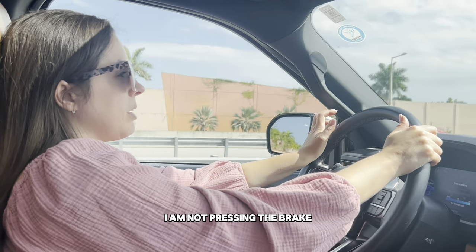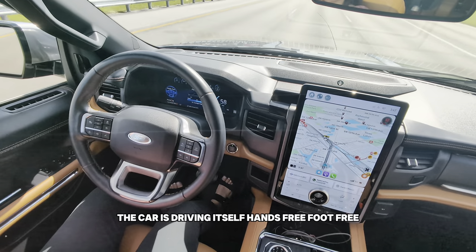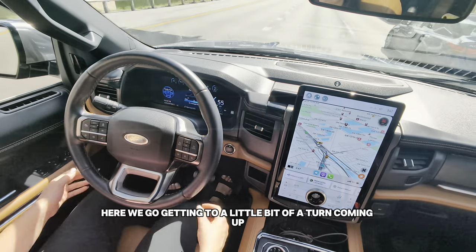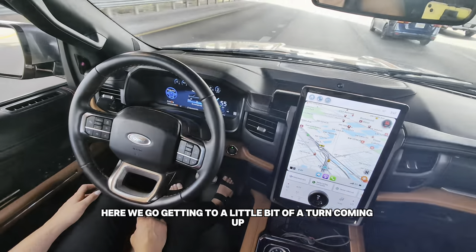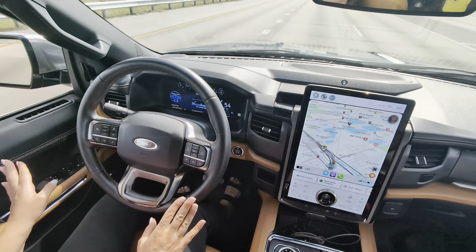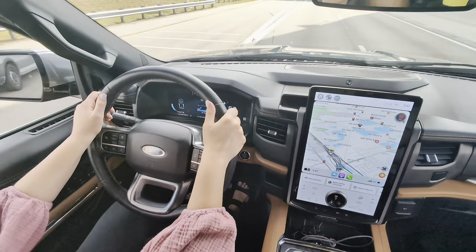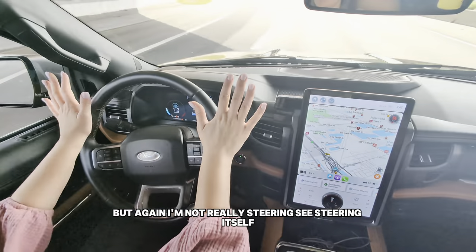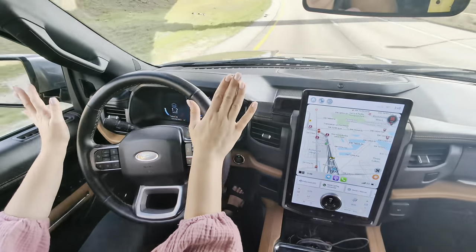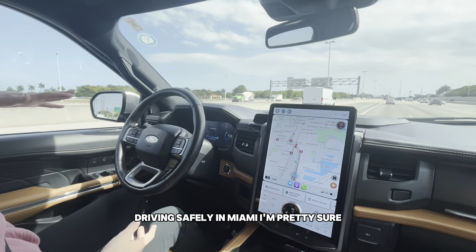It does want you to have your hands on the wheel just in case. I noticed the car in front of me was braking — I am not pressing the brake or the accelerator, I'm not doing anything. The car is driving itself, hands-free, foot-free. Getting to a little bit of a turn coming up — you can see the wheel moving itself, I don't have to touch it. Big turn now and it's telling me to put my hands on the steering wheel, but we're hands-free driving safely in Miami.